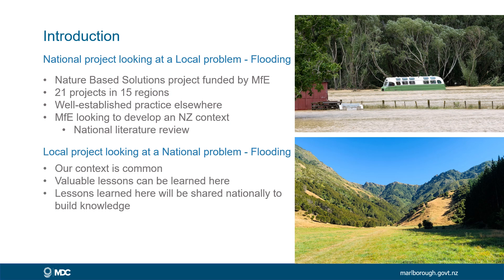Our nature-based solutions project was initiated by the Ministry for the Environment in response to Cyclone Gabriel. The nature-based solutions project is looking at reducing flood damage within catchments. It's really a national program, but it's looking here at our local problems — we have flooding problems in these areas. There are 21 projects established across 15 regions, and the value of this project is about $170,000.